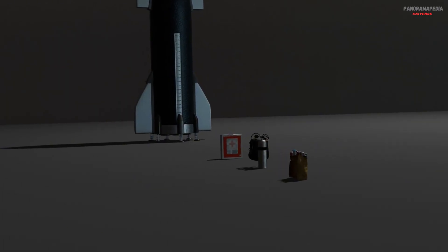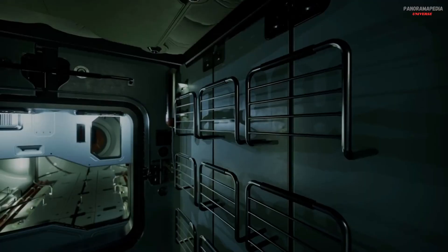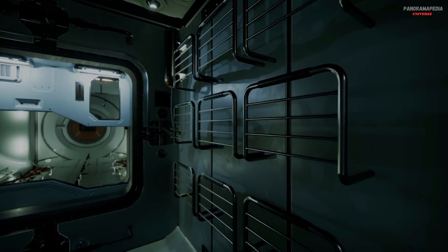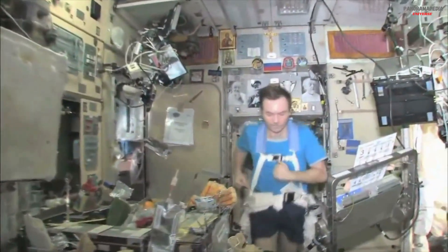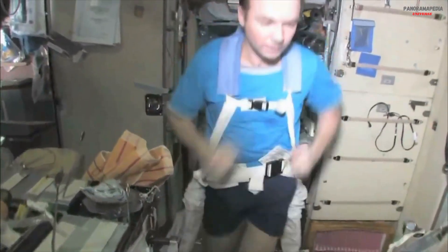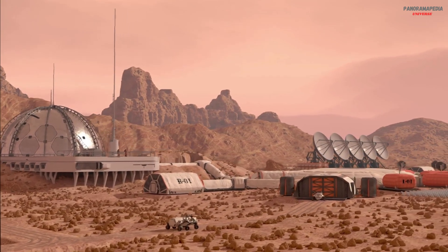Limited supplies — everything including food, oxygen, medical equipment, and spare parts — must be carried from Earth. Astronauts rely heavily on recycling systems to reuse water and filter air. Confinement in a small ship causes muscle loss, weak bones, sleep problems, and psychological stress. Exercise machines, rotating modules for artificial gravity, and mental health support are essential. Traveling to Mars is dangerous, slow, and extremely expensive, but it's the first step toward a new world.